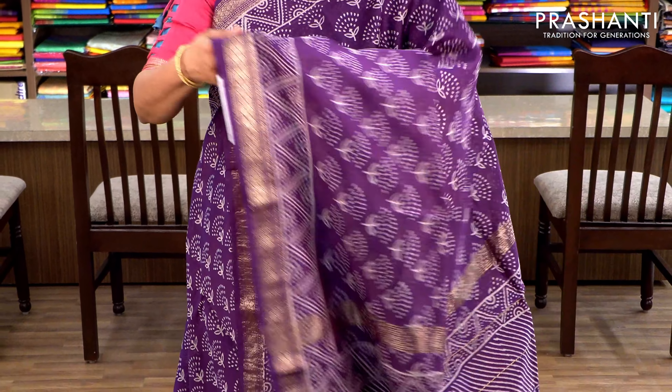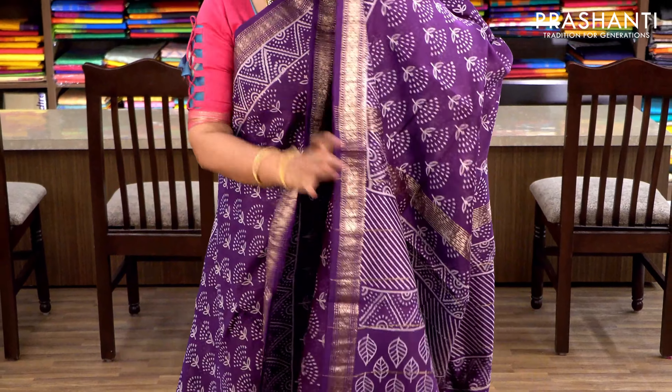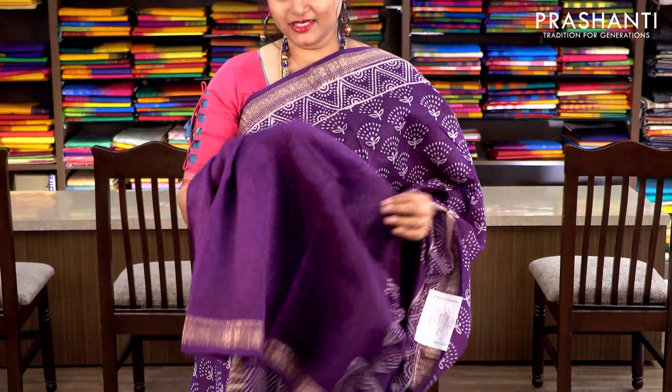Violet with Maheshwari border. All-over printing running throughout the body with simple printed borders. It has a printed pallu and a plain violet blouse. Priced at ₹2370.